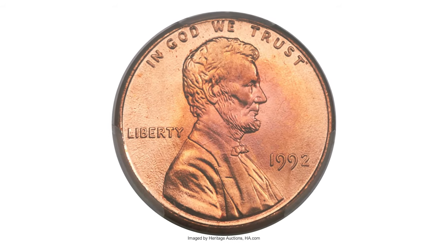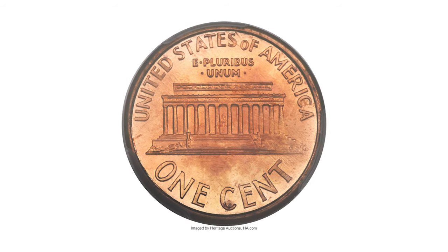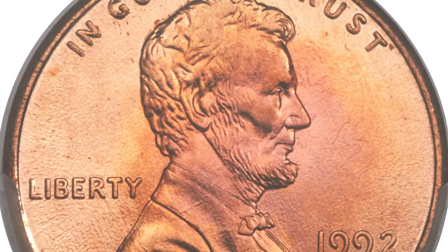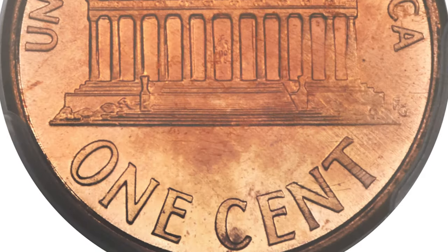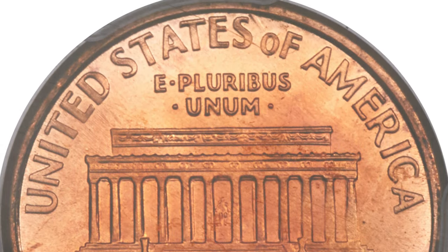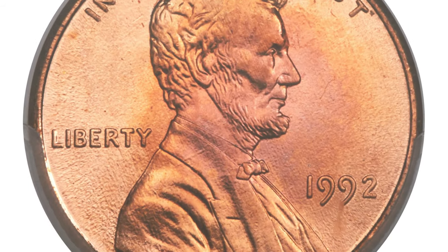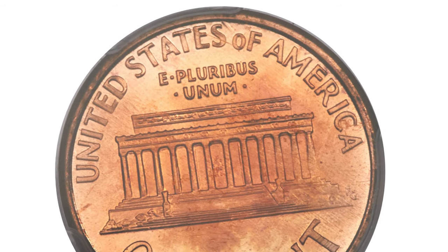The mint introduced a new reverse for the Lincoln cent in 1993, showing the A and M in AMERICA closely spaced at their bases instead of separated as in years past. However, beginning in 2006, sharp-eyed numismatists began to discover rare transitional 1992 and 1992-D cents struck with the 1993 reverse. These Close AM cents have occasionally surfaced in circulation and bank rolls over the last decade.